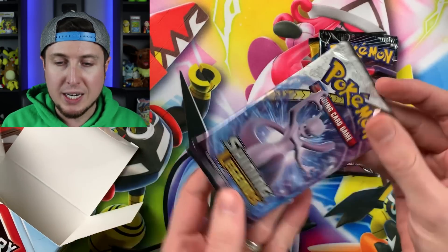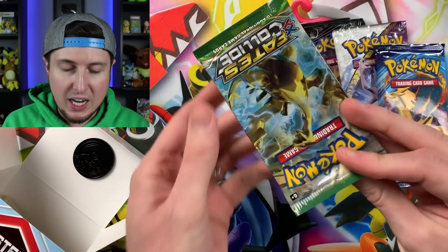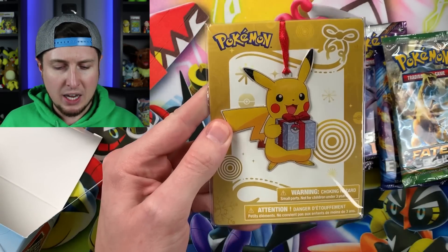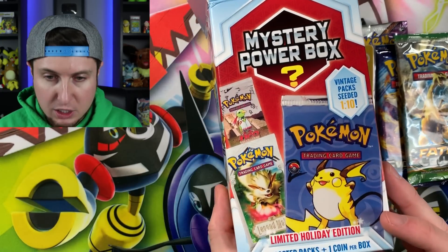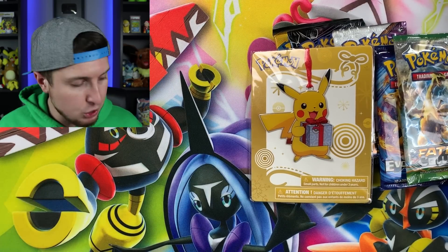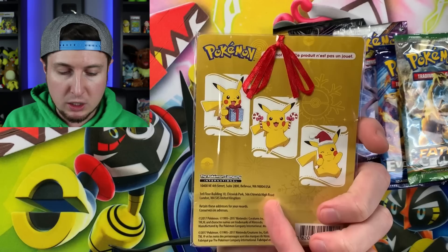We have Shining Legends — a chance to pull that secret rare Mewtwo. That is three booster packs. Evolutions and Fates Collide as our last booster pack. Our coin is a Pikachu — very nice. And we have one more item — a Pokemon ornament! That is a great addition; it doesn't even say this is supposed to come with one. Five booster packs plus one coin per box, so this is a nice surprise. Kudos to MJ Holding Company with these mystery power boxes — this is actually really good.